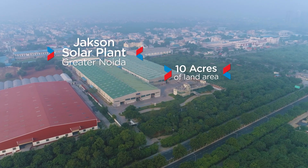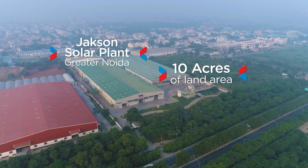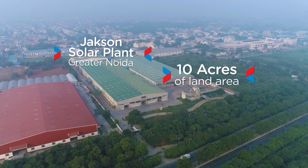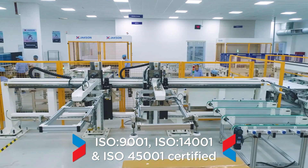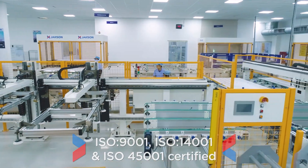Jackson's solar manufacturing facility in Greater Noida is spread across 10 acres and is ISO 9001, ISO 14001 and ISO 45001 certified.